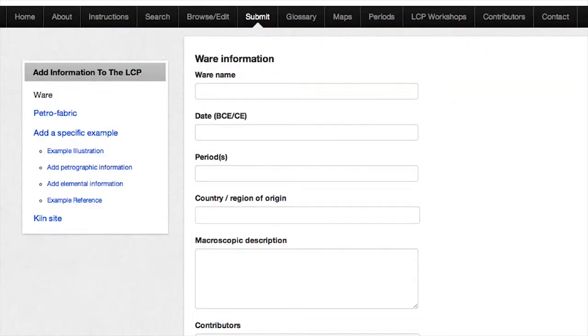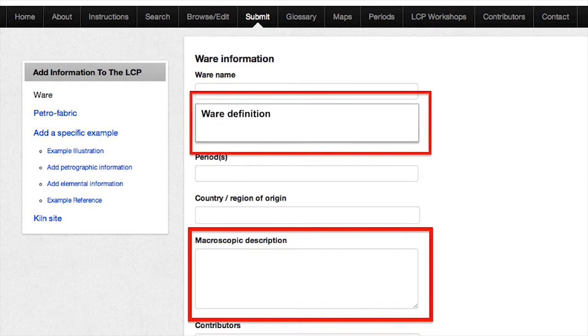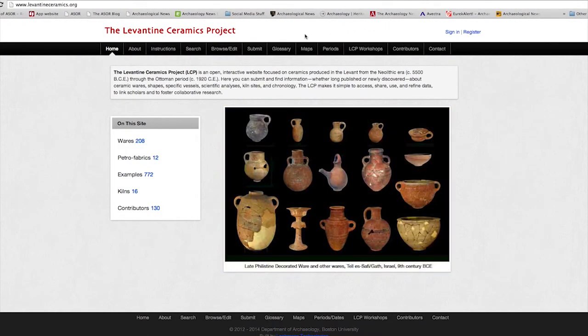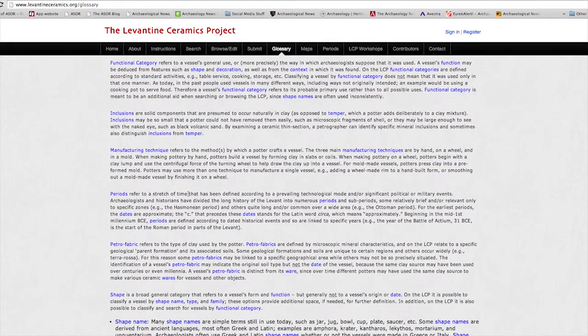You'll find tel-el-yehudiyah ware listed as one of the wares on the LCP. The LCP offers a way to define wares and you can avail yourself of it, but you may also decide to use the term in a different way. On the LCP ware page, you'll find a place to submit information about a macroscopic description, and hopefully soon we'll be adding a box for you to define your ware — in case the way you're defining your ware doesn't conform to the suggested definition on the LCP. For additional definitions, you can go to the glossary on the navigation bar, click on the tab, and a list will come down defining all of the terms used on the LCP.